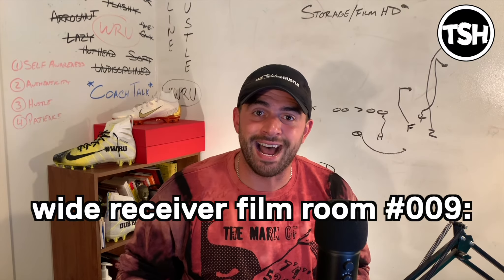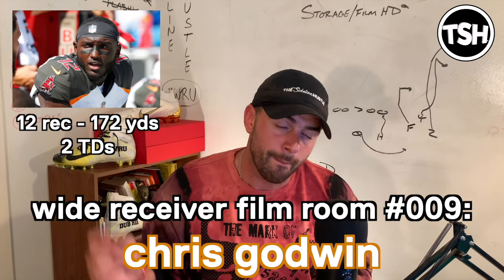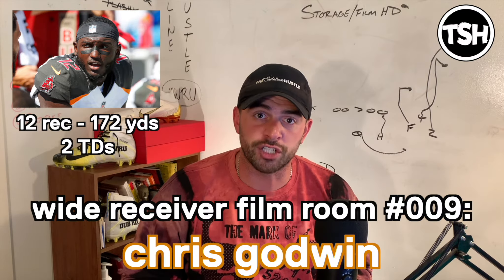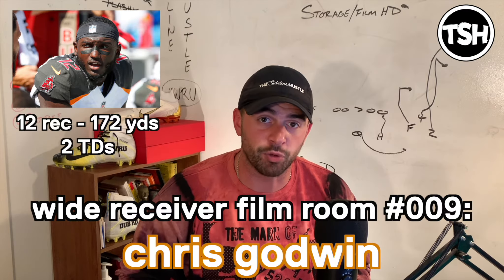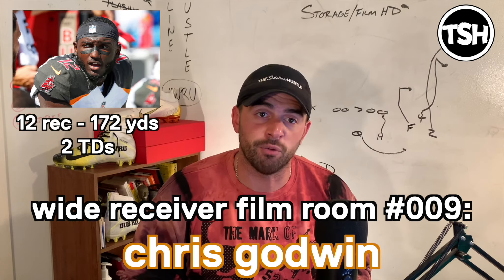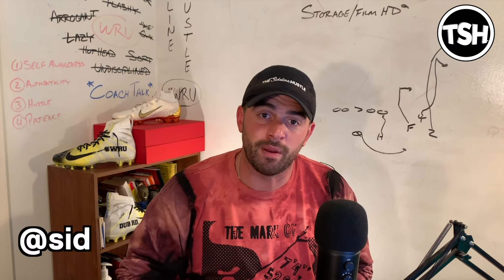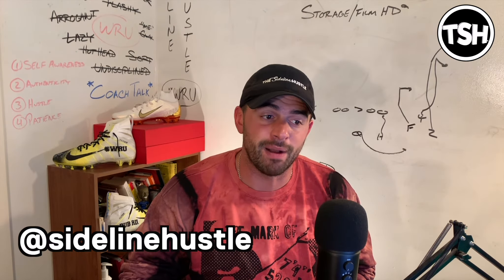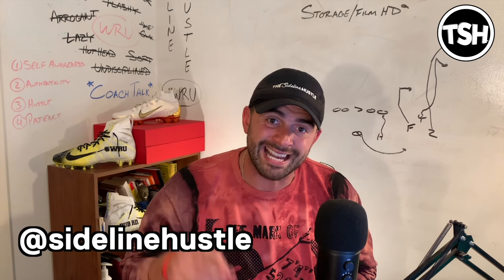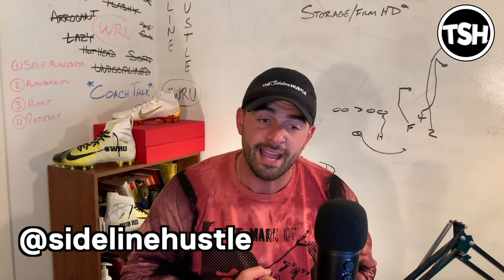That's all we've got for Wide Receiver Film Room Episode 9. Chris Godwin just played incredibly — a well-rounded game: 12 catches, 172 yards, two touchdowns, and a big time upset win against the NFC champs. Just really encouraging stuff from Chris — I think he's a really great player who will continue to improve as his career progresses. If you love this content, please share it with your friends — post it on Instagram, Facebook, Twitter. Follow us on Instagram and Twitter at Sideline Hustle. That's the most direct place to get in touch with me, as well as all the daily content we post every single week — teach tapes, rants, and anything you need Sideline Hustle-wise.